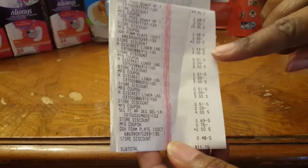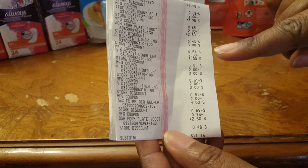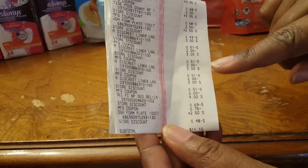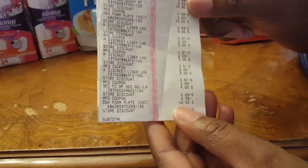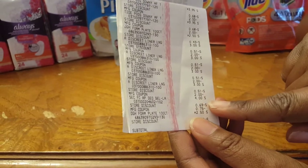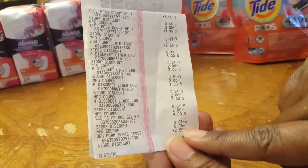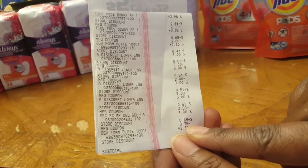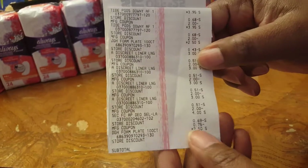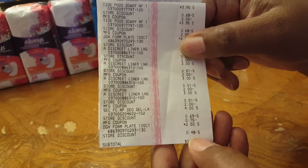And the liners — here are all the liners: $3.00, $3.00, $3.00, $3.00. Then $2.00 off, $2.00, $2.00, $2.00, $2.00, $2.00. Then $0.51 off for the $5 off $25. The deodorant was $4.00, and the $5 off $25 took $0.69 off. I had that coupon from coupons.com for $0.75 off. And the second plates were $2.50, and it took $0.48 off of that.